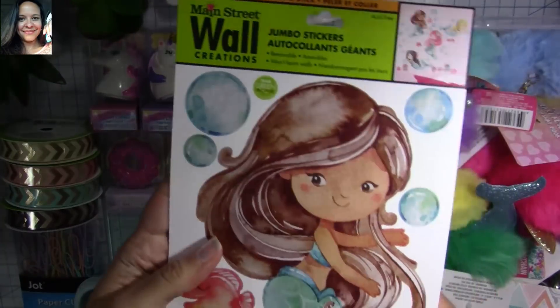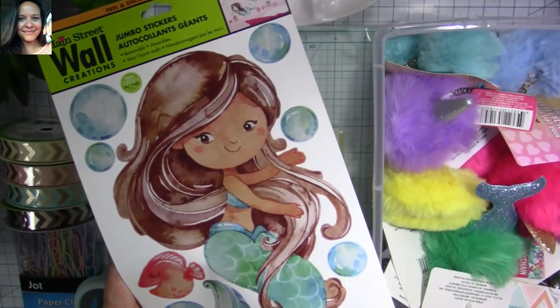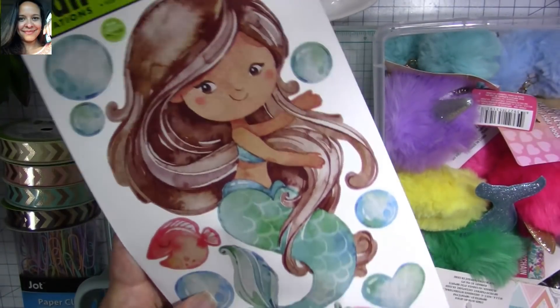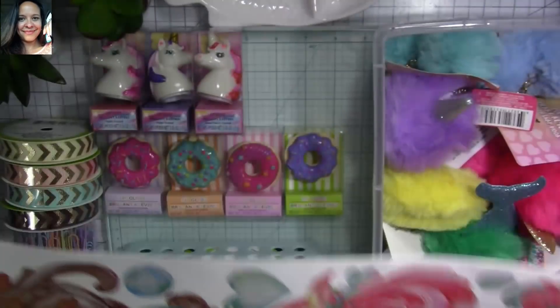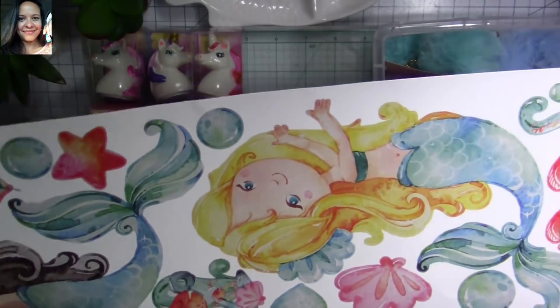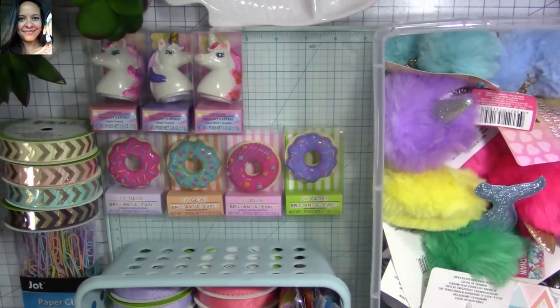I also found these mermaid stickers. I know several of you have found these before and I never found them at my store — I was so happy to finally find them. They're so cute and they're going to be perfect to decorate some of the happy mails I'm about to send out.